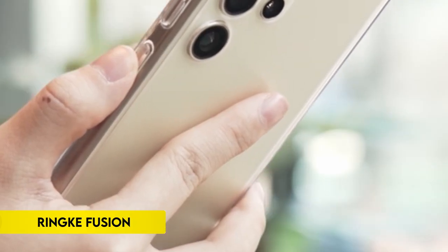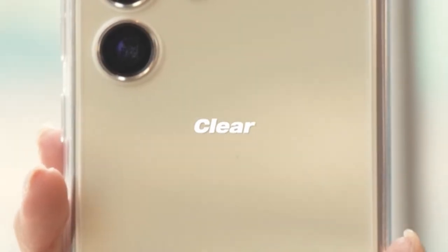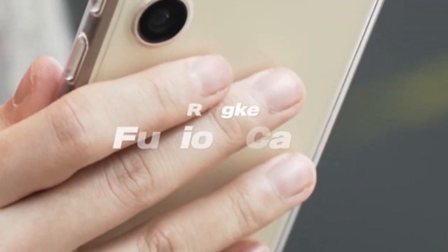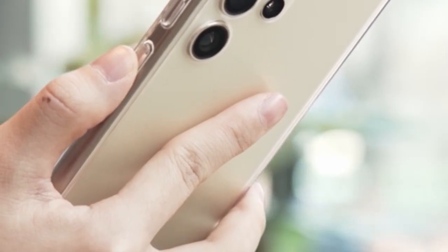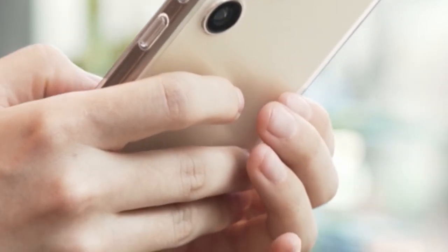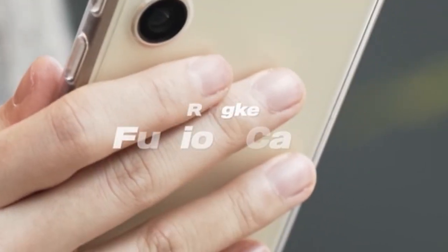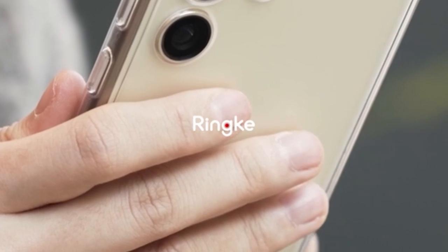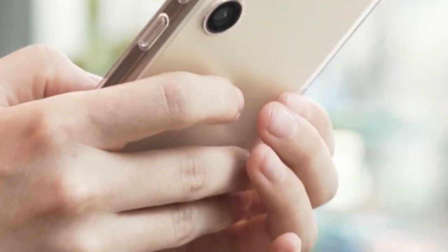On number 9: Rink Fusion. The product features precise cutouts for extra camera lens protection and raised bezels around both the rear camera and screen for added safety. It comprises a clear polycarbonate back panel and a TPU frame, offering a balance of durability and visibility. Additionally, it supports wireless charging and is compatible with phone grips for enhanced usability. To further prevent accidental drops, the case includes built-in lanyard holes, ensuring secure handling and minimizing the risk of damage.